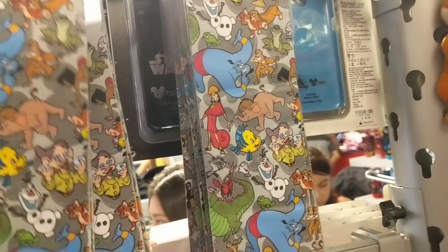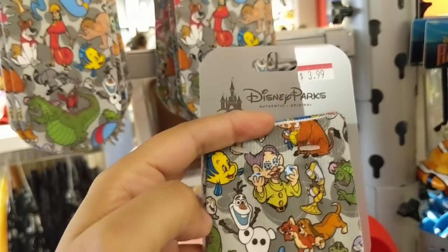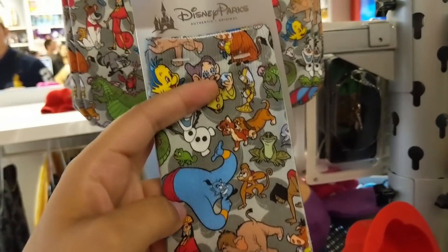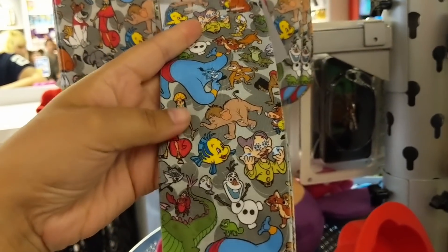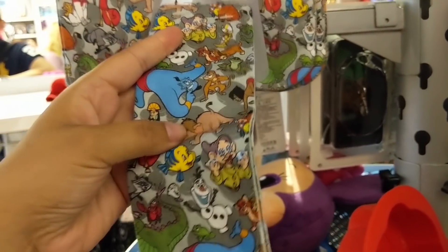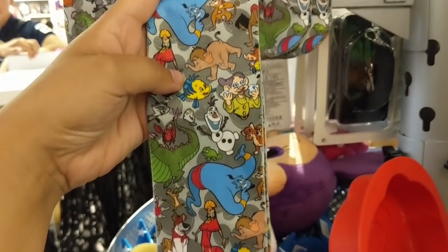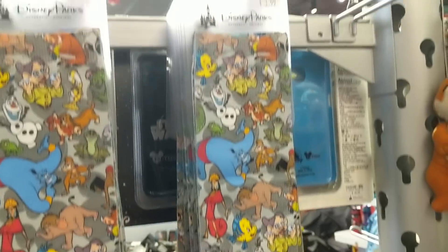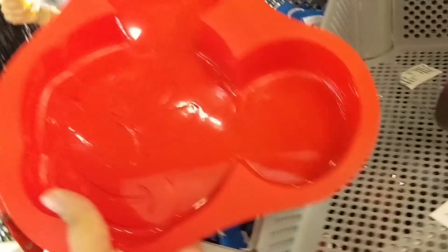These socks are adorable - there's Dopey and Olaf! And from Fox and the Hound, Aladdin, there's a beanie, and even characters from Emperor's New Groove and Jungle Book. I'm definitely getting these socks - they're only $3.99 today.